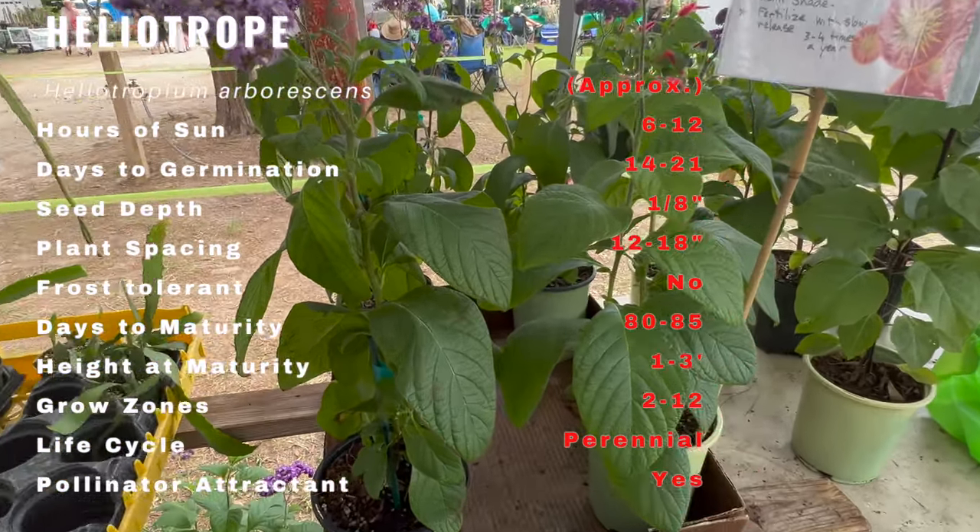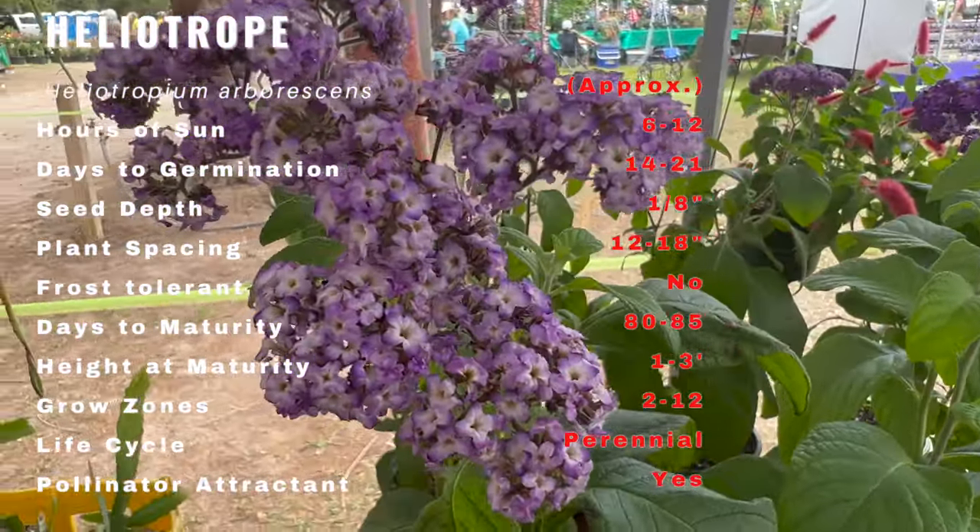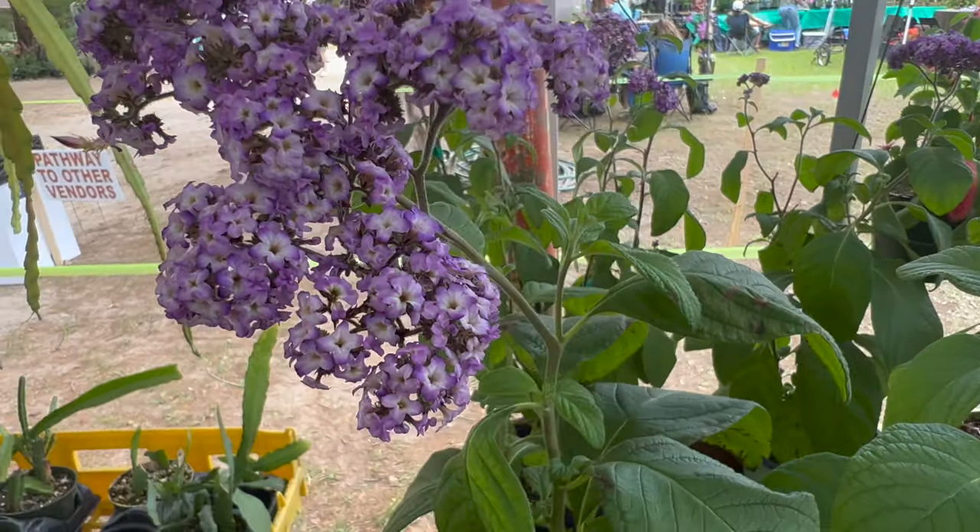The heliotrope can be planted with other fragrant plants such as lavender, roses, and jasmine. It can also be paired with other plants that attract pollinators such as bees and butterflies.